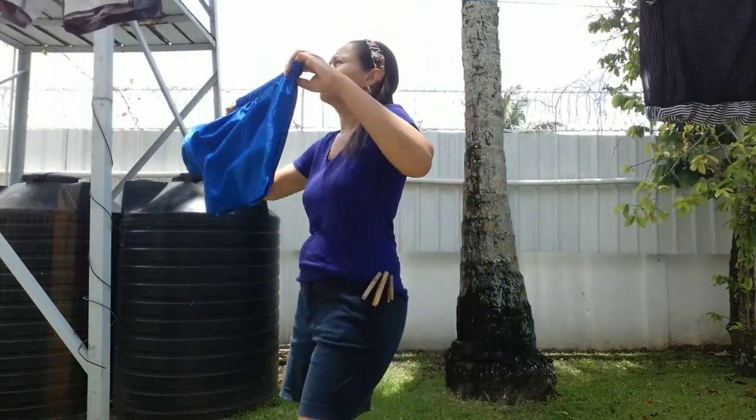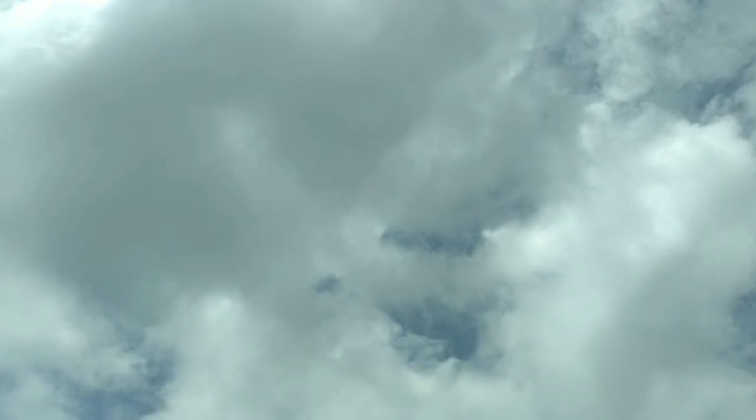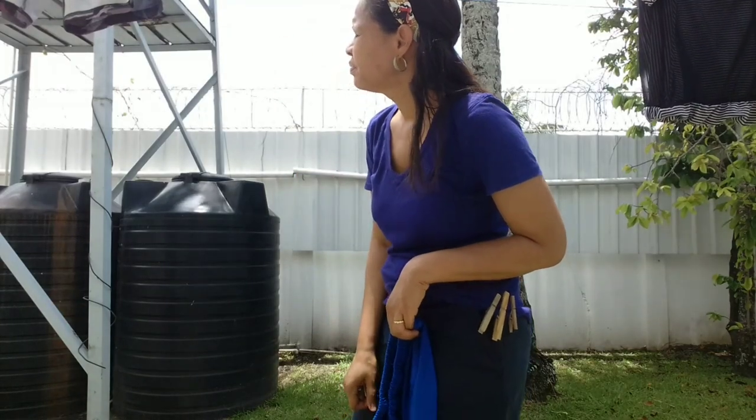I really need the sun to stay out because I'm seeing some dark clouds over that side. So I finished hanging out the first set of stuff on the line — here they are.